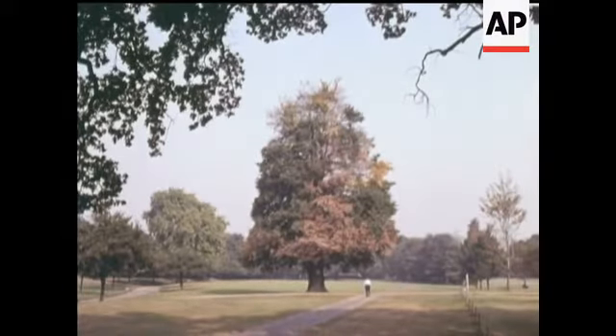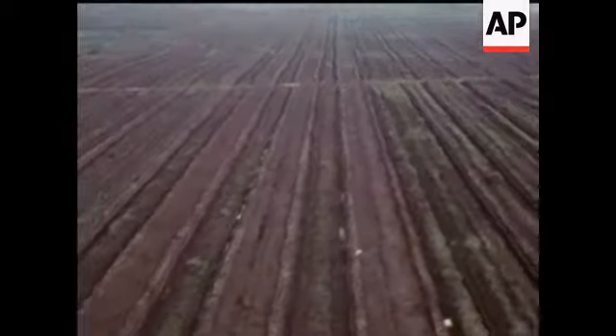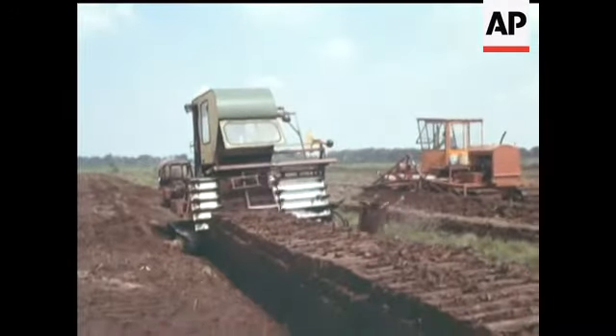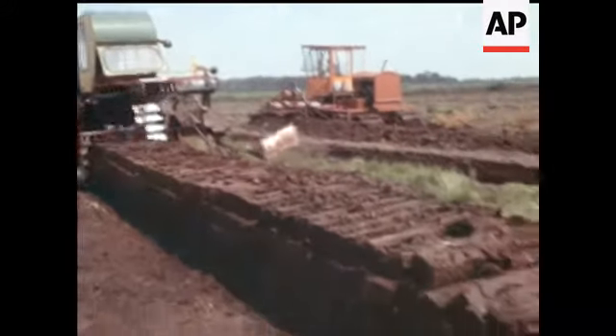Is this magnificent example 400 years old? Peat fields in Yorkshire are being harvested by a new kind of super digging machine to meet the rapidly increasing demand for peat as compost.